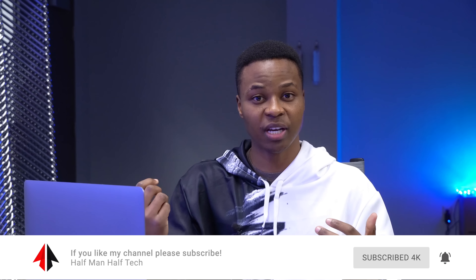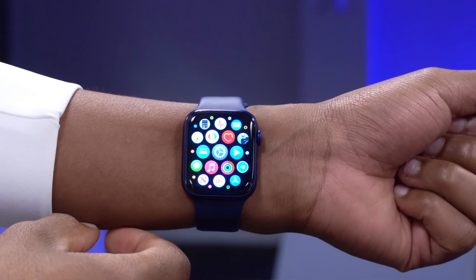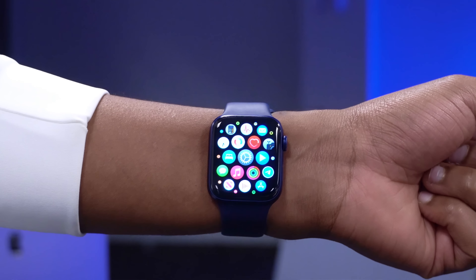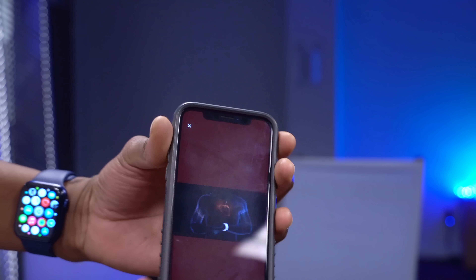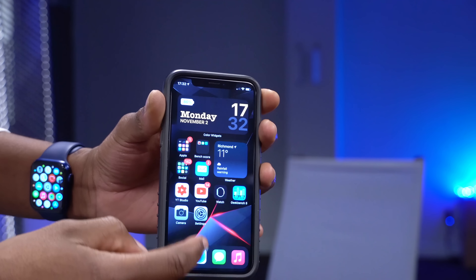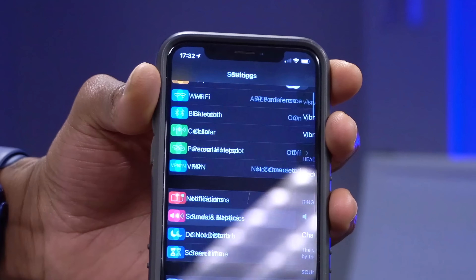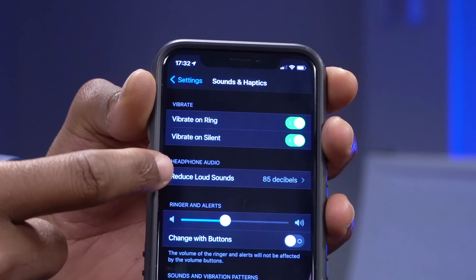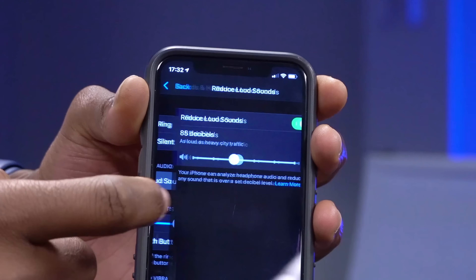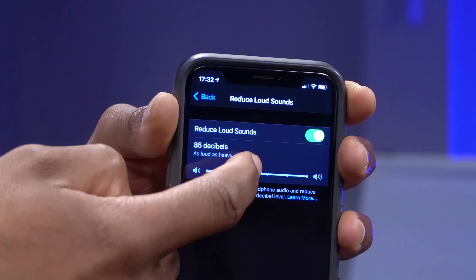The first change is that watchOS 7.1 adds the ability to be notified when your headphone audio level could impact your hearing. This is all thanks to iOS 14.2 — the GM or Release Candidate — that added this feature. On your iPhone, if you go to Settings, then Sound and Haptics, and click 'Reduce Loud Sounds,' you'll get a notification from your watch if the noise level exceeds what you have set.